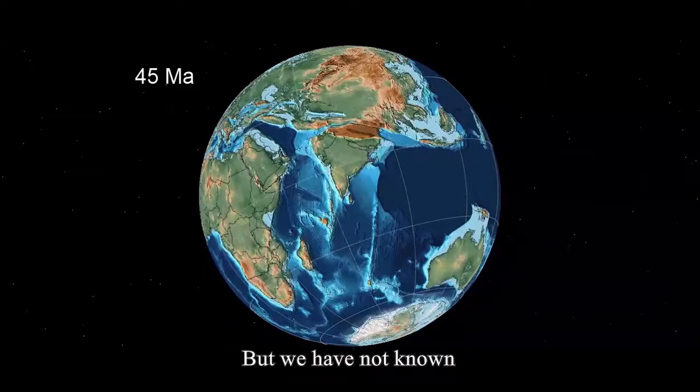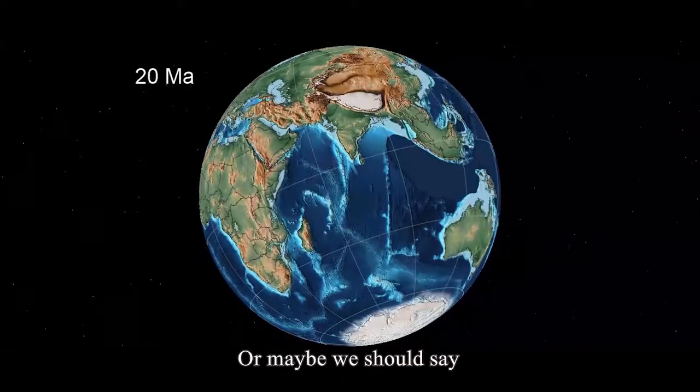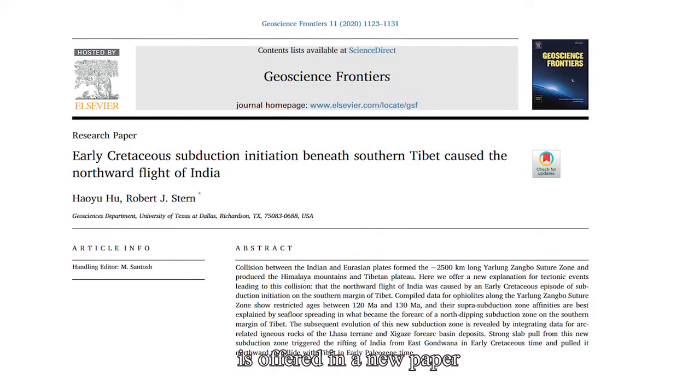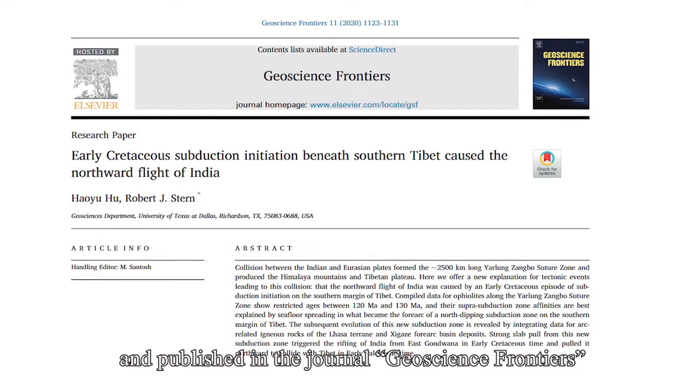But we have not known what ripped India from Gondwanaland and sent it north — or maybe we should say we have not known until now. A new explanation for India's northward flight is offered in a new paper by geoscientists from the University of Texas at Dallas, published in the journal Geoscience Frontiers.